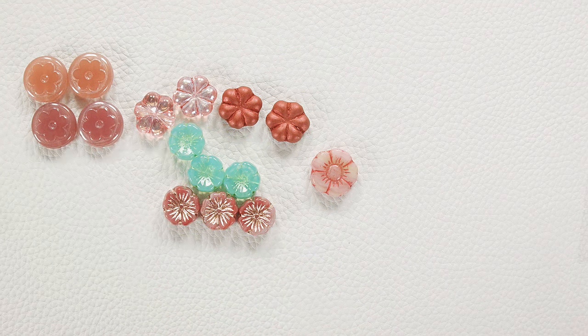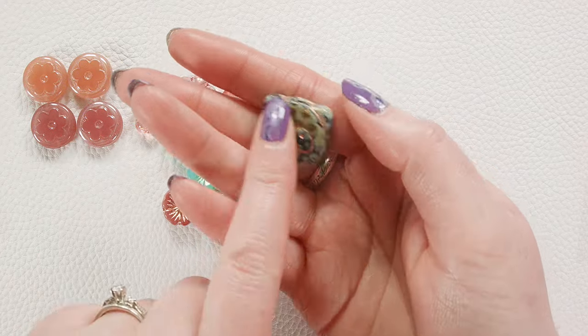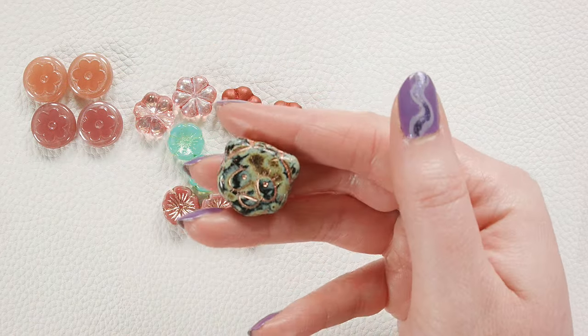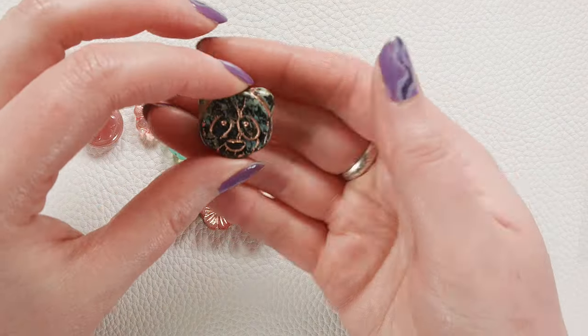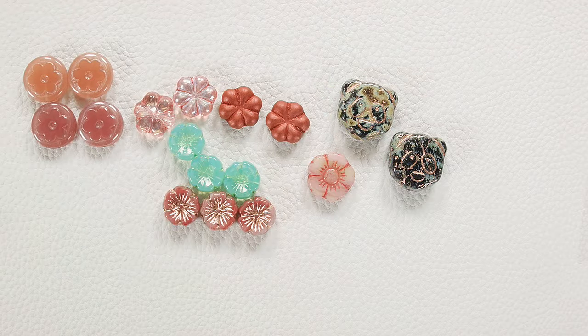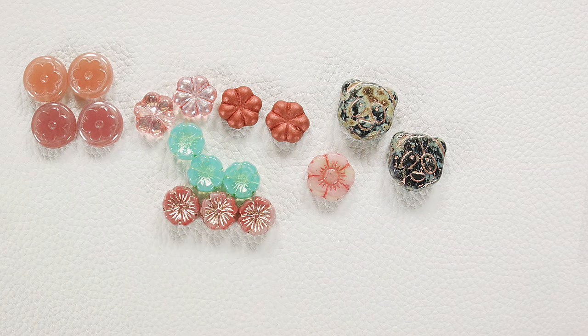I have to show you these — they are so cute. We got these little panda heads in. They're like a jet AB with a gold wash. They were too cute not to pick up — they looked all sad, I couldn't leave them behind. I had to add them to my order. They're so fun. I love whimsical little animals and things like that — kind of a weakness, but I love them.